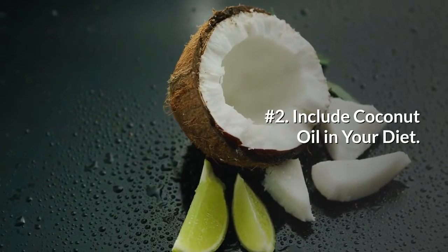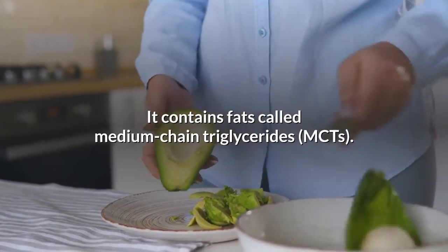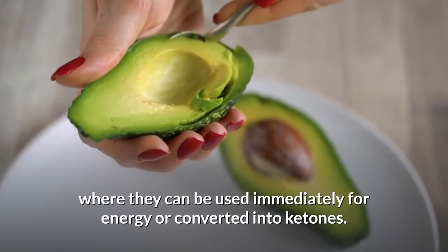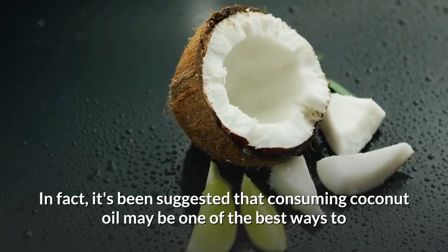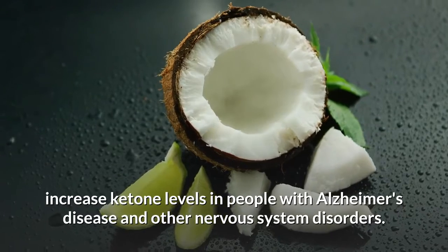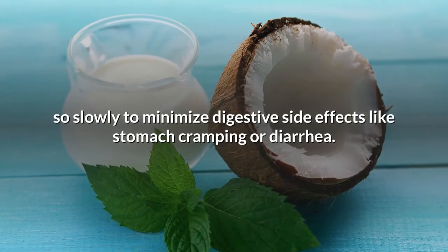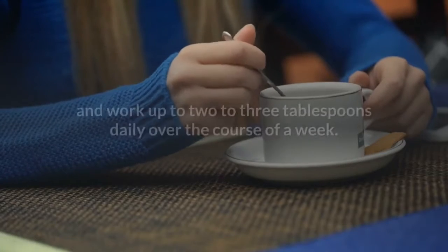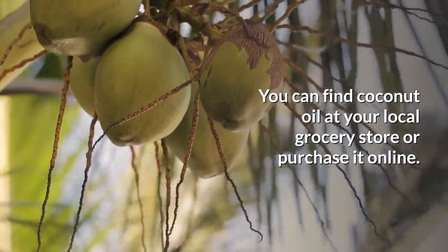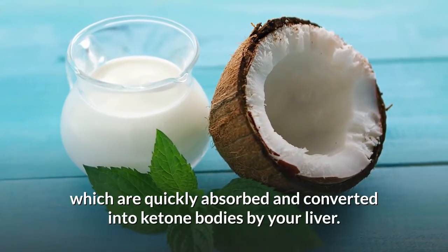Number 2: Include coconut oil in your diet. Eating coconut oil can help you get into ketosis. It contains fats called medium-chain triglycerides (MCTs). Unlike most fats, MCTs are rapidly absorbed and taken directly to the liver, where they can be used immediately for energy or converted into ketones. Consuming coconut oil may be one of the best ways to increase ketone levels in people with Alzheimer's disease and other nervous system disorders. When adding coconut oil to your diet, do so slowly to minimize digestive side effects like stomach cramping or diarrhea. Start with one teaspoon per day and work up to two to three tablespoons daily over the course of a week. In short, consuming coconut oil provides your body with MCTs, which are quickly absorbed and converted into ketone bodies by your liver.